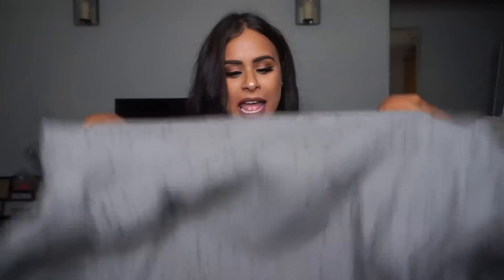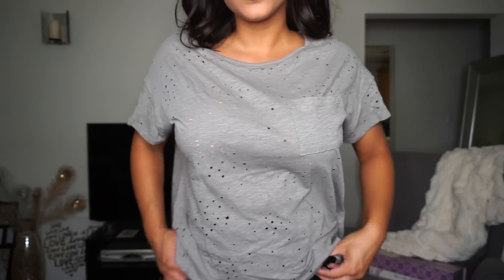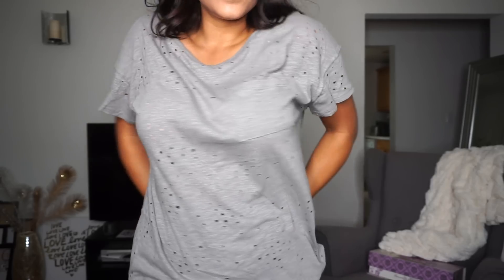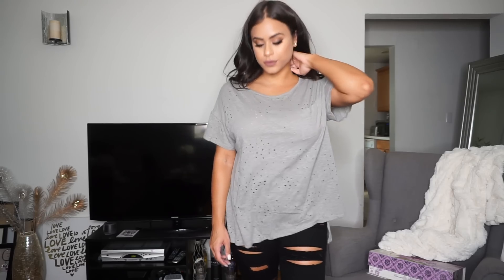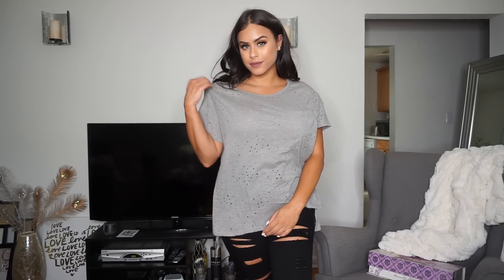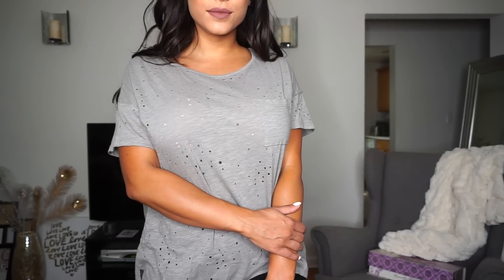This next top is my absolute favorite — oh my God, I need it in every color. It's just an oversized shirt, such a comfortable t-shirt, but I think it looks so cute. This color is kind of a super light green, like in the green family. It has a little pocket in the front, short sleeves, and it's really big — it has all these tiny holes all over. And I love how it looked with the distressed jeans that I'm wearing.